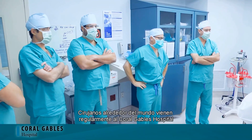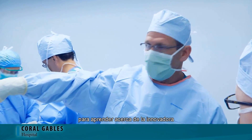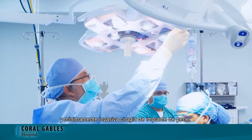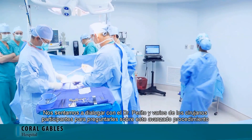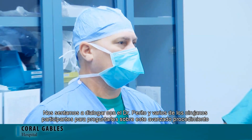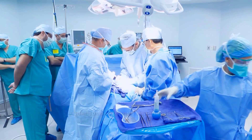Surgeons from around the world regularly come to Coral Gables Hospital to learn about Dr. Purito's innovative, minimally invasive penile implantation surgery. We sat down with Dr. Purito and several of the participating surgeons to ask them about this advanced procedure and how it will help them in treating their patients with erectile dysfunction.